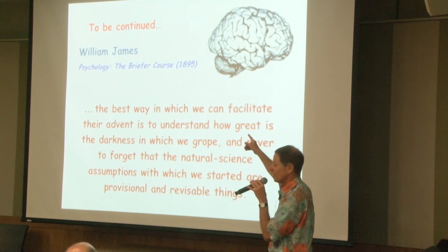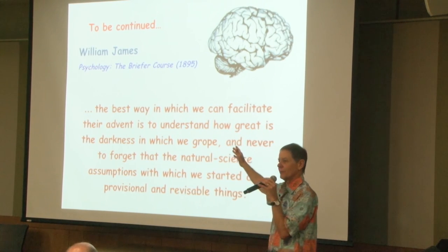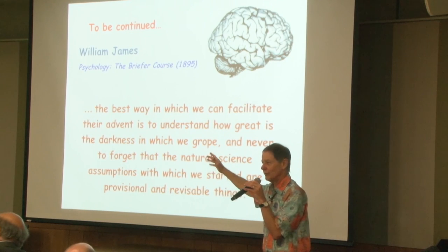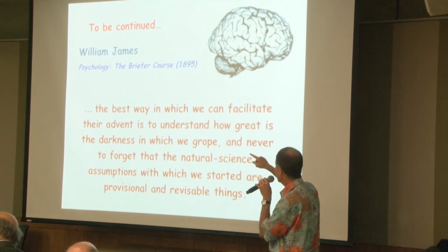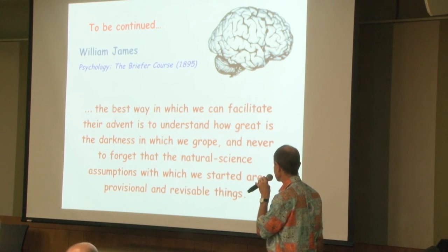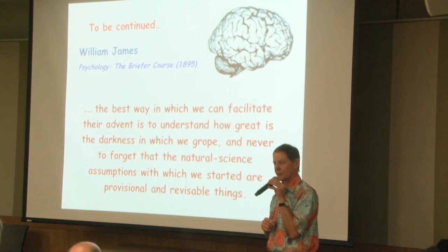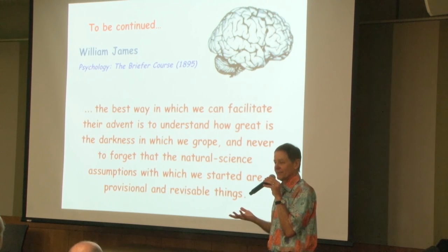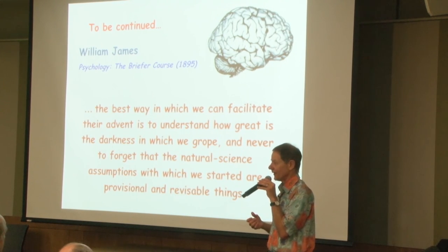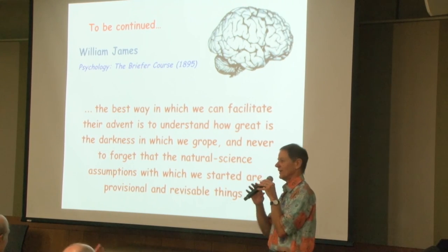A last quote from William James, writing in 1895 about the future of mind research: 'The best way in which we can facilitate their advent is to understand how great is the darkness in which we grope, and never to forget that the natural science assumptions with which we started are provisional and revisable things.' What we know now is not the final answer. Thank you very much for your patience.